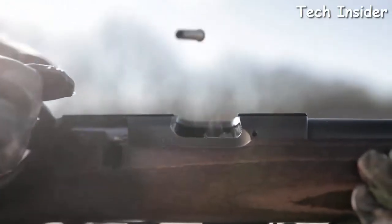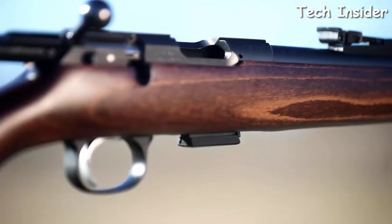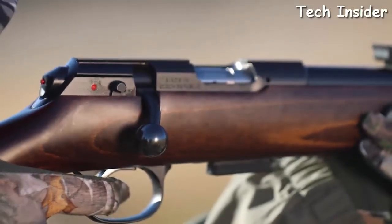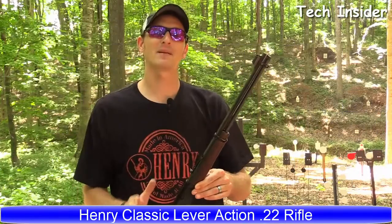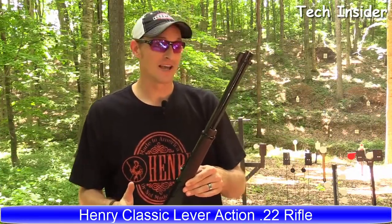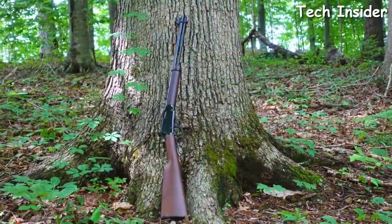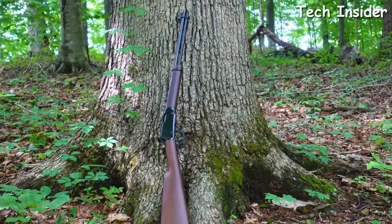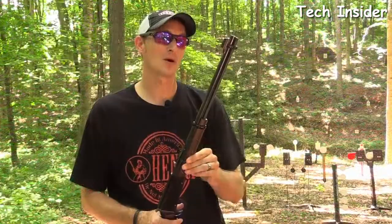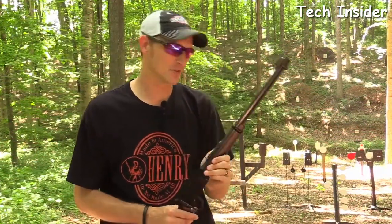It's also an ideal rifle for introducing youth to the shooting sports. The training rifle ships with a five-round magazine, but single-shot adapters and 10-round magazines are available. Now let's talk about the H001, commonly known as the Henry Classic. It is chambered in 22 Long Rifle, as well as 22 Long and 22 Short. Let's do some shooting before going over the specs.